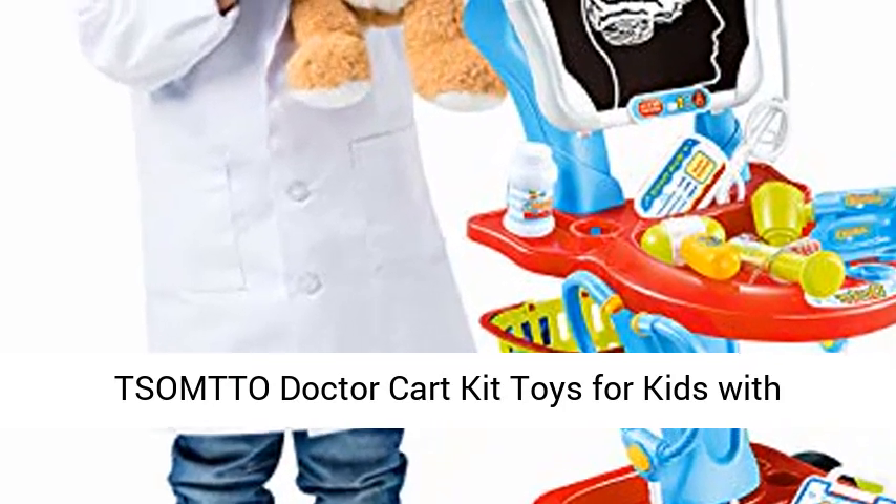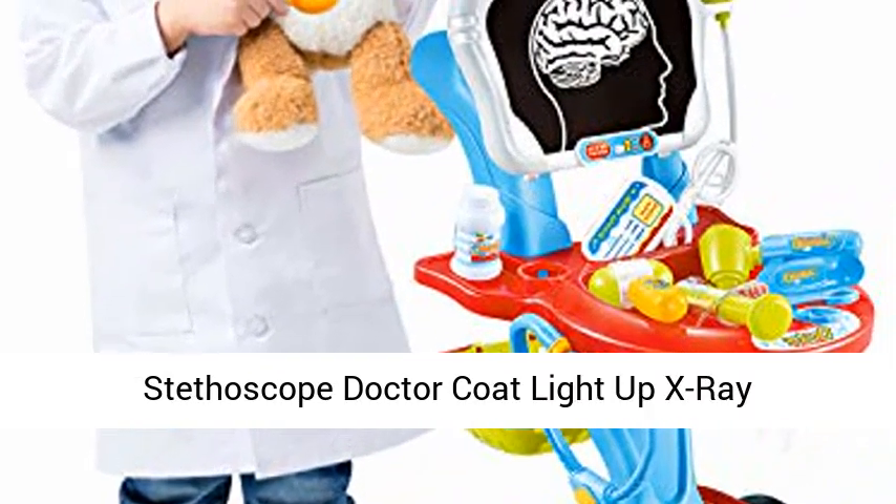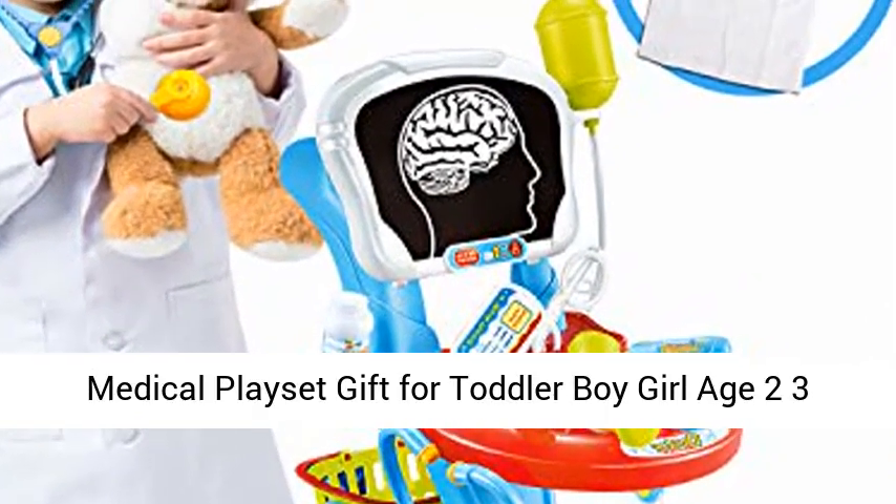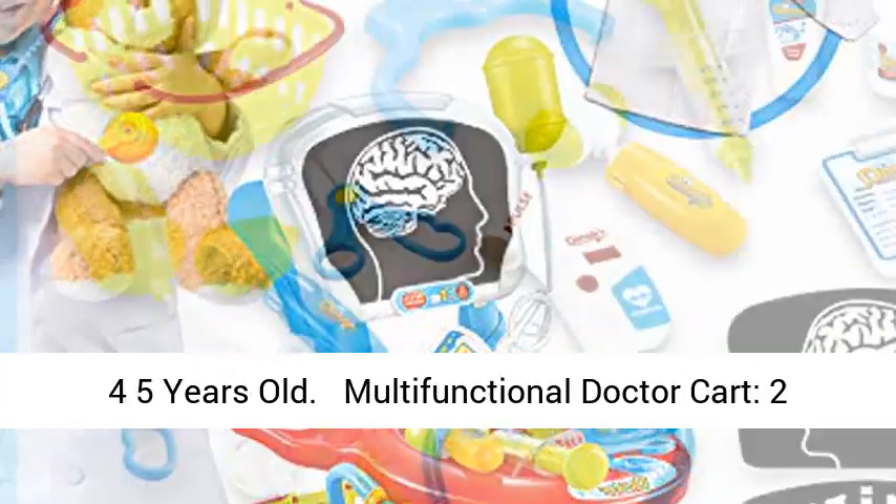Somto Doctor Cart Kit Toys for Kids with Stethoscope, Doctor Coat, Light Up X-Ray, Double Decker Trolley, Dress Up Costume. Pretend Medical Playset Gift for Toddler Boy or Girl, Age 2 to 5 Years Old.